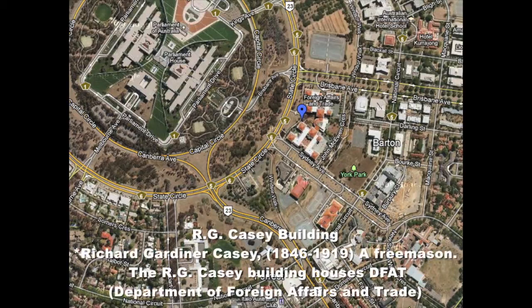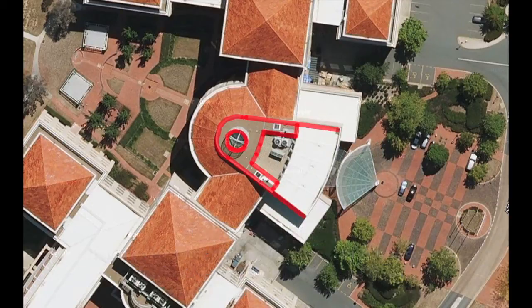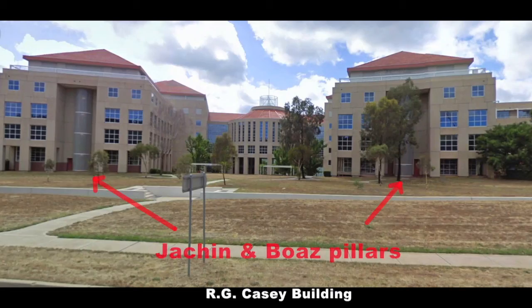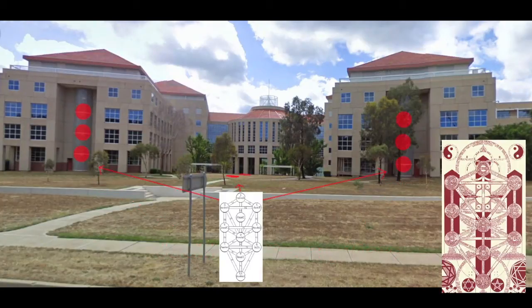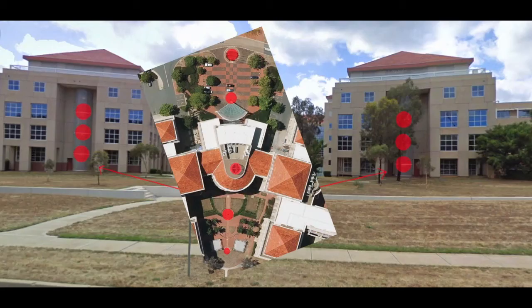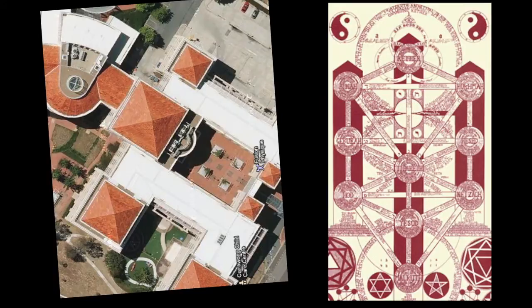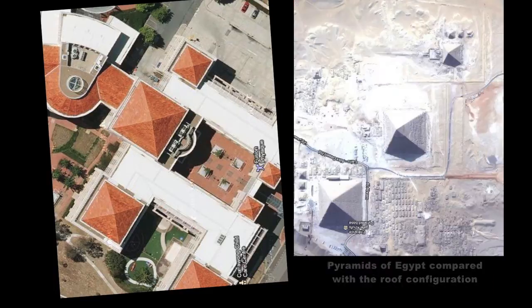We now go to the RG Casey building, which is beside Parliament House. Looking here at the Jacqueline Boas pillars. And now we're looking at the pillars regarding the Kabbalah — mercy and severity — with the middle pillar perhaps seen on the ground running through the middle of that building complex. I'm trying to put it all together here. The pyramids perhaps.